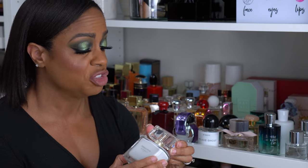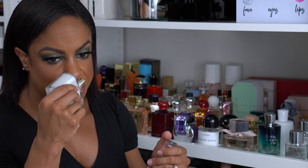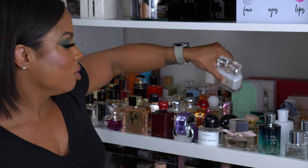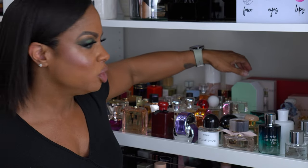This I bought from Sephora on sale — it's the Givenchy Dahlia Divin. I'm not sure if I smelled it in store or just read the notes and bought it because it was on sale. It smells good; I don't wear it often. I feel like it smells a little mature, but it's still one you can pull off.